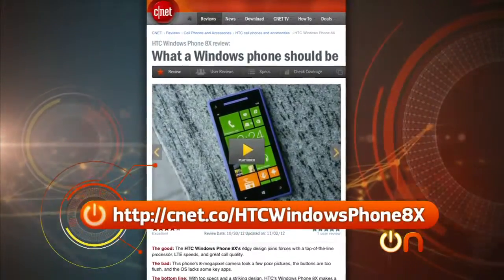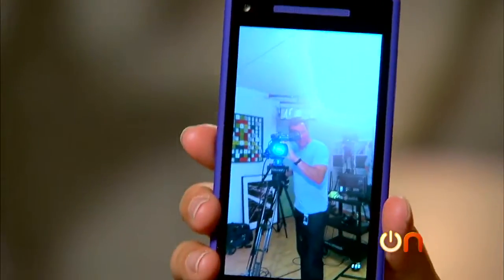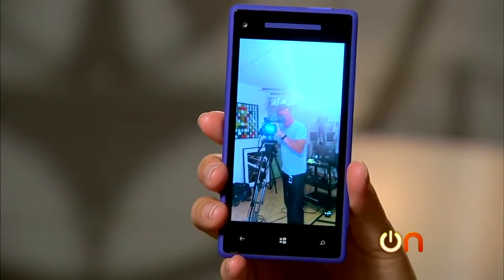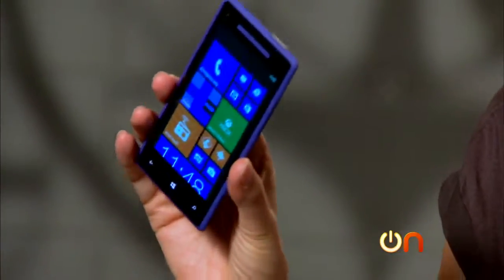One note about the camera: we've heard that some of the photos can be a little disappointing — read our full CNET review for more information. One reason might be that even though the 8X has an 8-megapixel camera, it defaults to 6 megapixels for some reason. All in all, the 8X is a really nice phone with a great design — if I saw someone using it I'd want to know what it was.